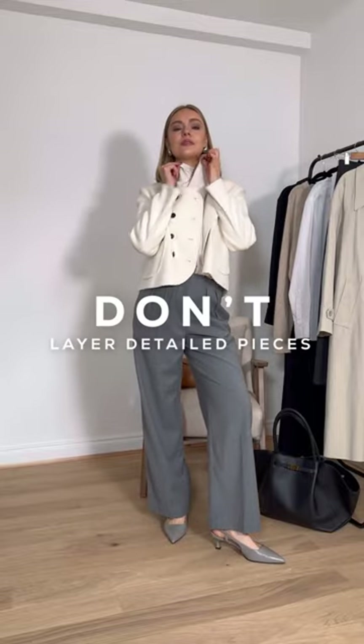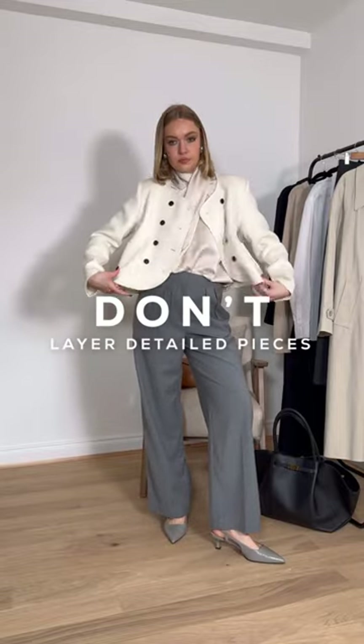Do's and don'ts of workwear part two. Don't style a detailed jacket with a fancy blouse. Both are great for workwear, but the shapes and details clash with each other.